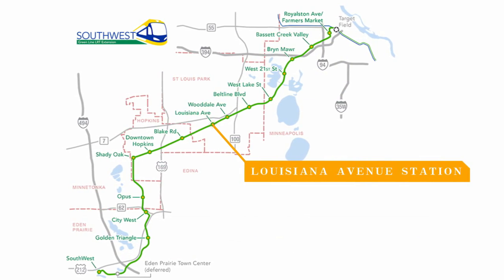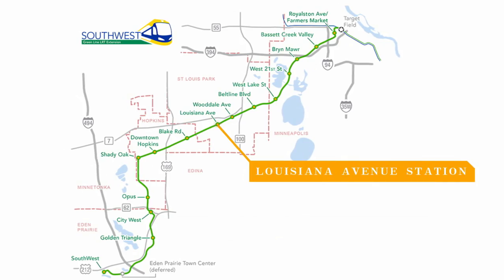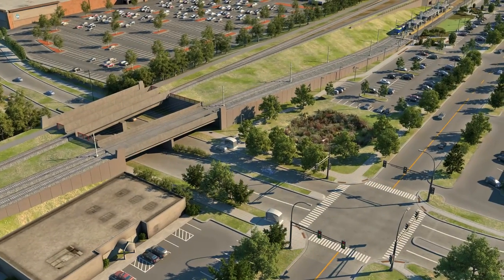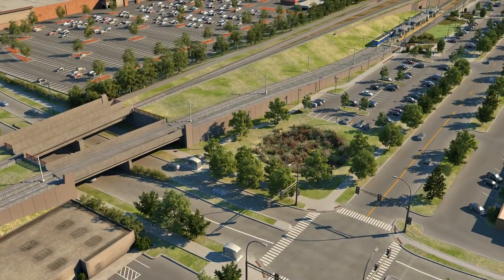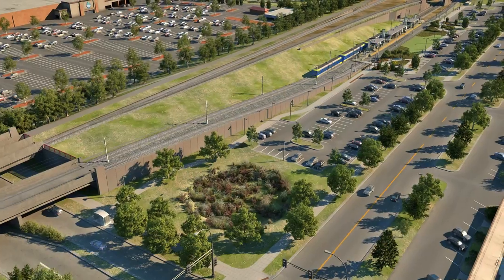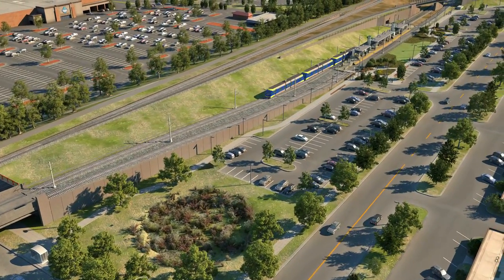Louisiana Avenue Station is located south of Highway 7 in St. Louis Park, close to Park Nicollet Methodist Hospital. The station is on the east side of Louisiana Avenue between Oxford Street and the elevated embankment that carries light rail, freight rail, and the regional trail.